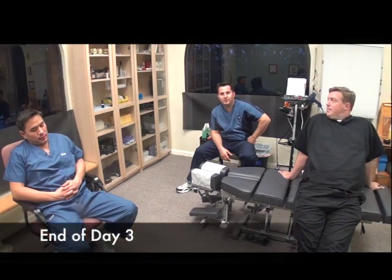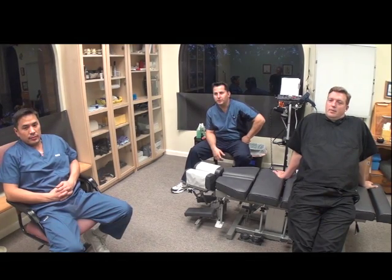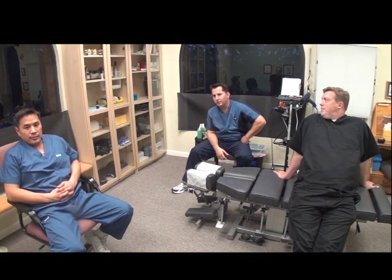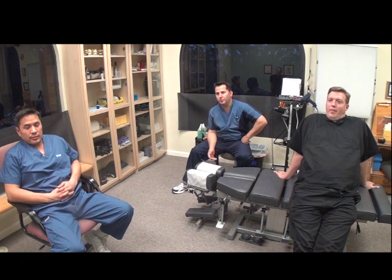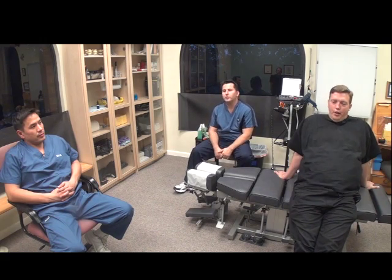The ability just to do this for four days — I mean, just after one day, your palpation and your skills are just so much better from this morning. Just a couple of shifts in technique and you find that one spot that just feels right.